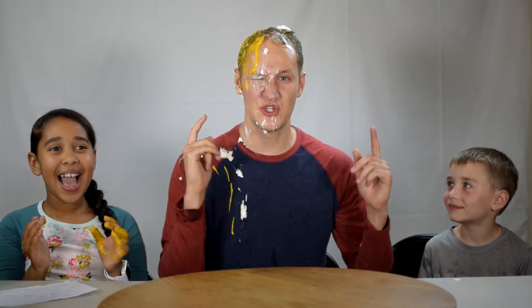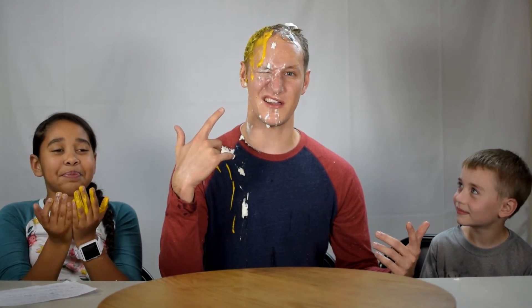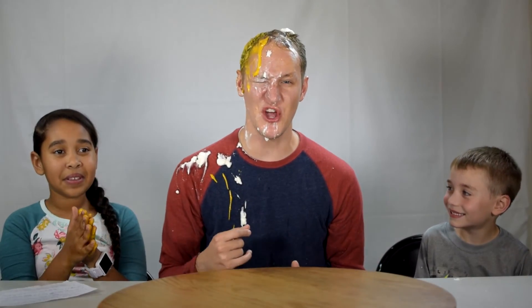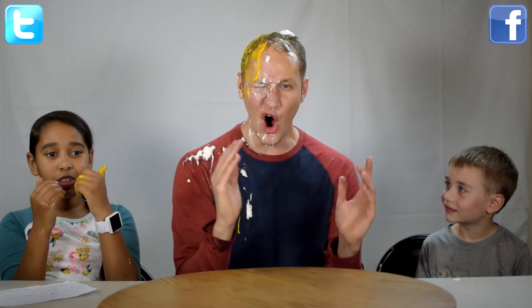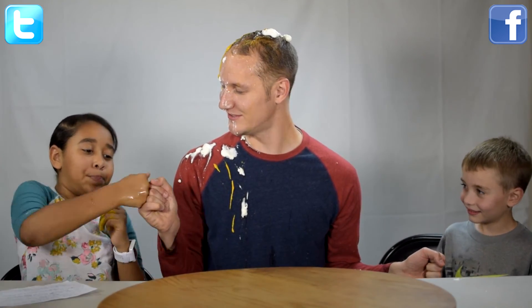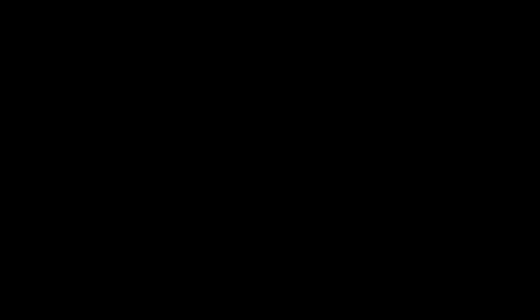Alright guys, we hope you all enjoyed this video. I cannot see out of my right eye, and I smell like a walking peanut butter mustard egg with cream sandwich monster. If you guys enjoyed this video, make sure you give it a big thumbs up, smash that like button, don't forget to share it with all your friends on social media. And until next week, bump it, kiddos!